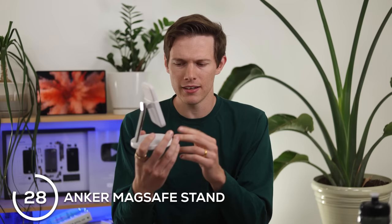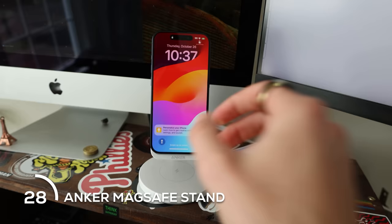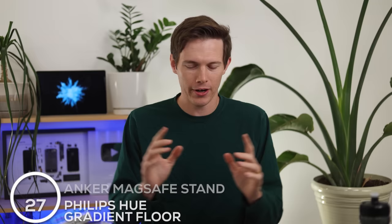A great gift I recommend for basically everybody is this Anker MagSafe stand, and it does a lot. On the bottom we've got a wireless charging pad for literally anything, and we have a MagSafe battery pack that also doubles as a charger when it's on the stand. I have this on my desk, set my iPhone on there, and it literally never dies because I'm always topping it off.